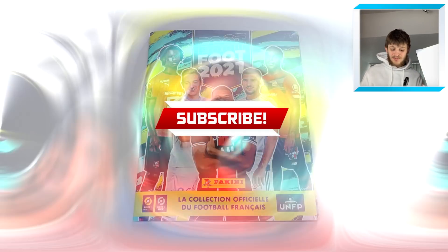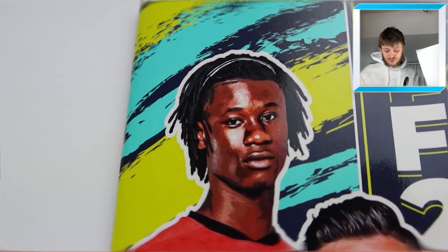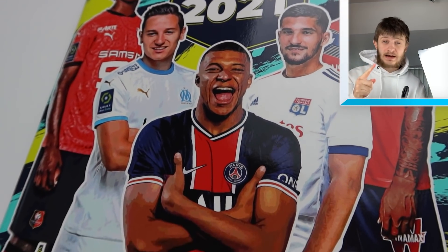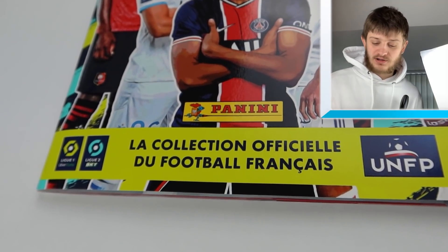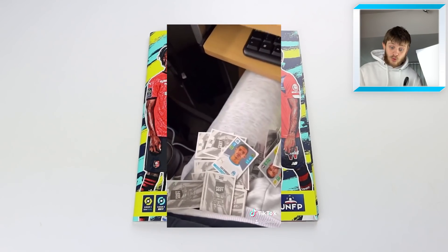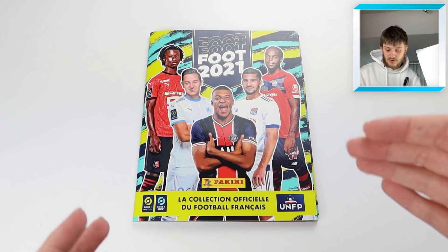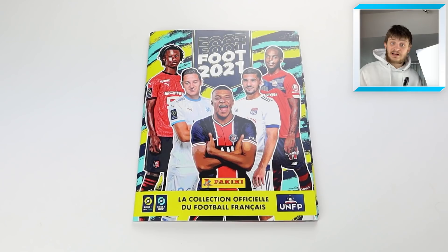Hello everyone and welcome to a completed album review of the Panini Foot 2021 Ligue 1 sticker collection. It's officially licensed from Panini, the only official Ligue 1 sticker collection. We're going to have a look at the album fully completed. Thank you very much to the guys over at Panini for sending over the album with all of the loose stickers.